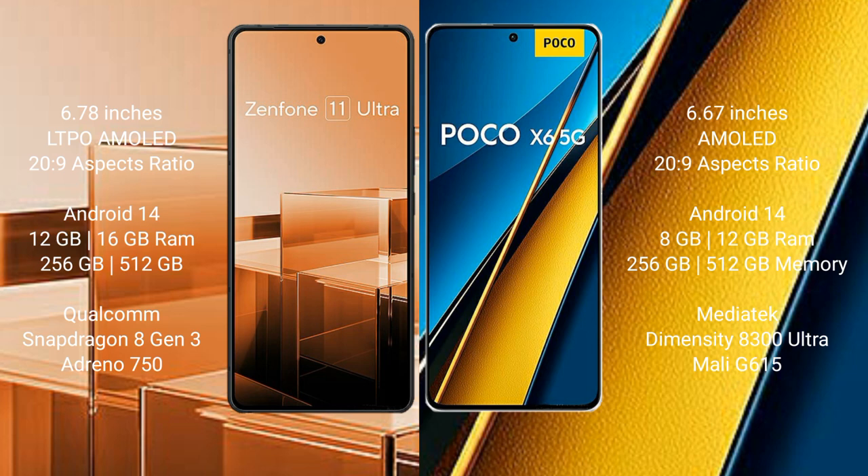Asus Zenfone 11 Ultra comes with 12GB or 16GB RAM and 256GB or 512GB internal storage, powered by the Qualcomm Snapdragon 8 Gen 3 processor with Adreno 750 GPU. Xiaomi Poco A6 Pro comes with 8GB or 12GB RAM and 256GB or 512GB internal storage, powered by the MediaTek Dimensity 8300 Ultra processor with Mali-G615 GPU.